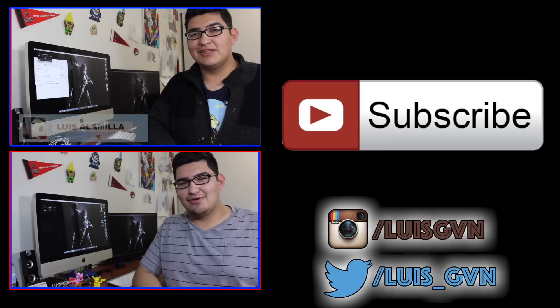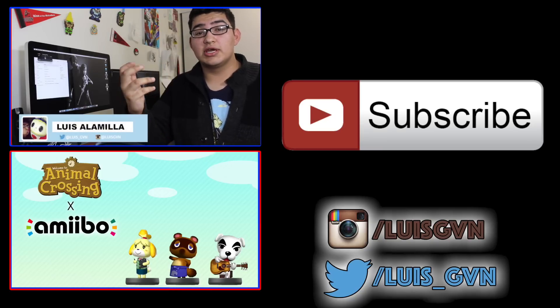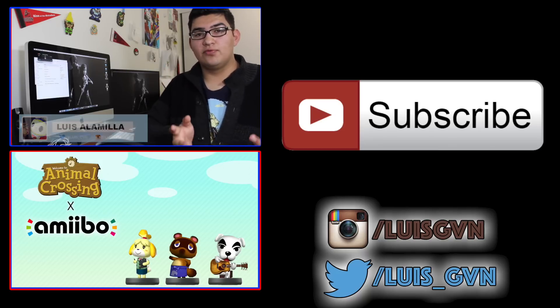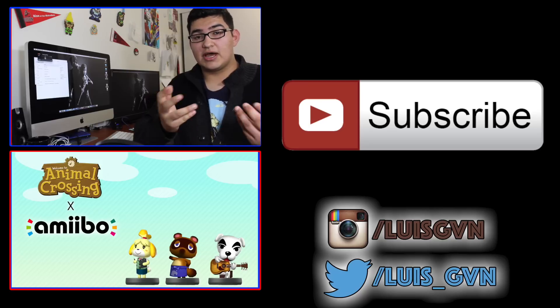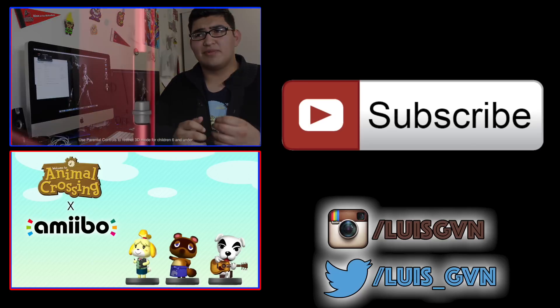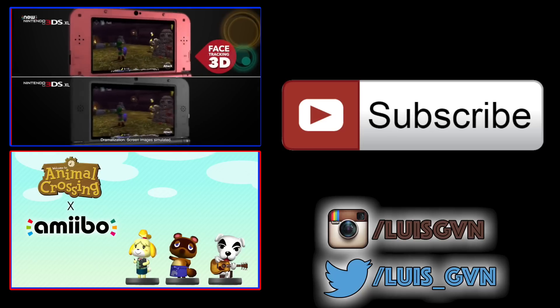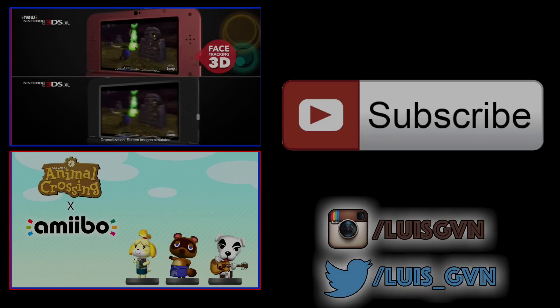How's it going guys? Welcome back to GVN. In this video, we'll be counting down the top 5 reasons why you should be purchasing a brand new 3DS XL. The first reason is the improved 3D tracking — this is actually the reason I'm most excited for. It's not even about the C-Stick, because there aren't many games supporting that yet. But the 3D is way better on the new 3DS basically because it includes...